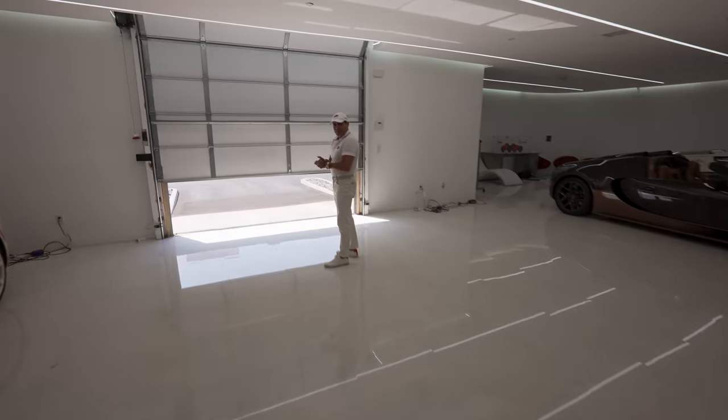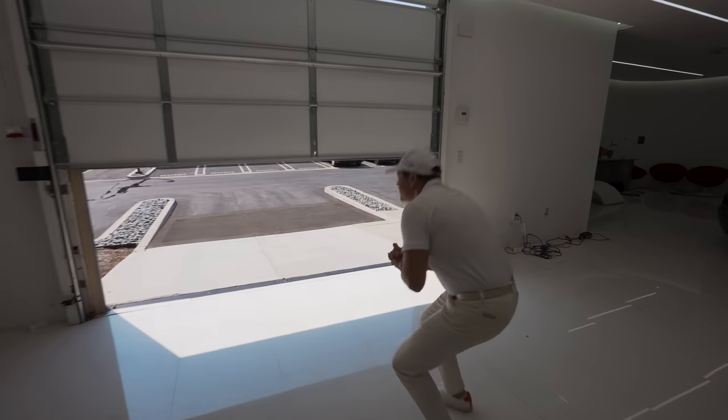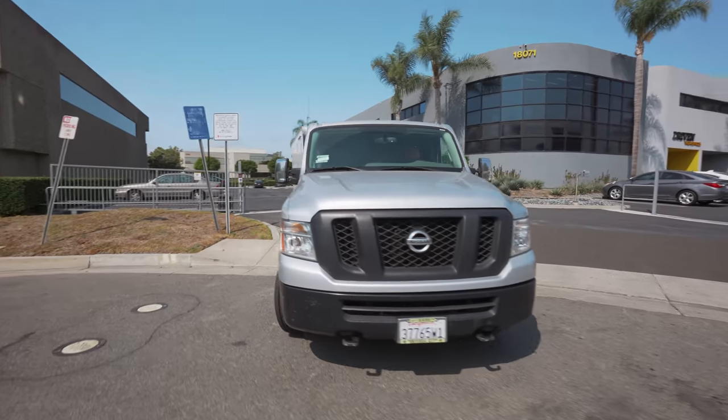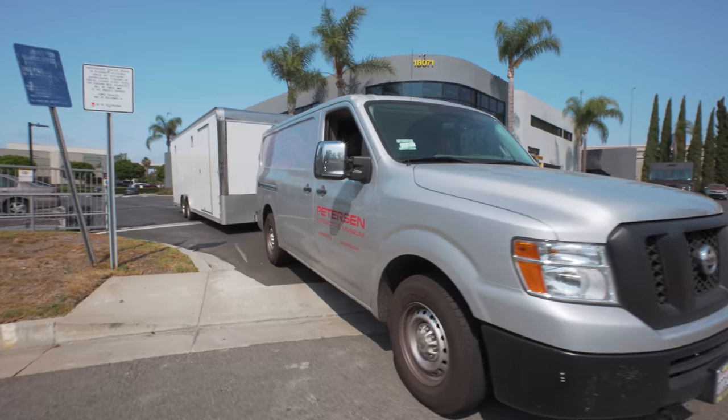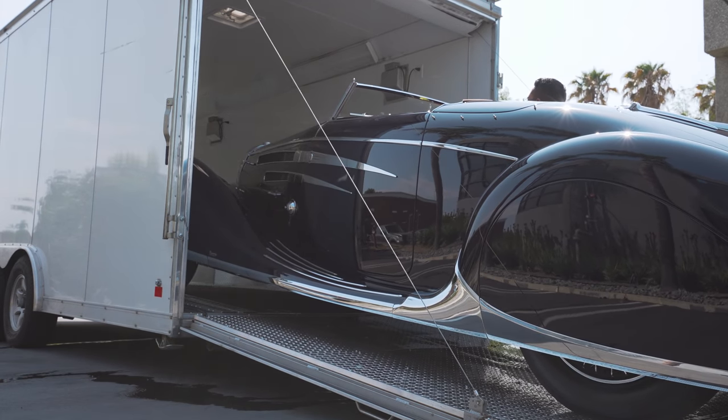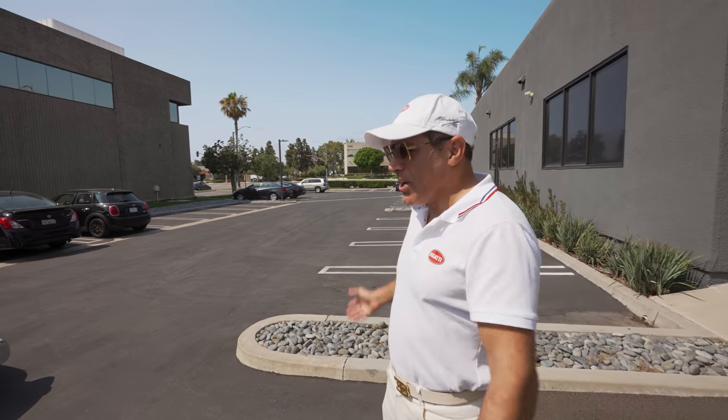Any minute now. Where is it? I didn't realize how big this car is.